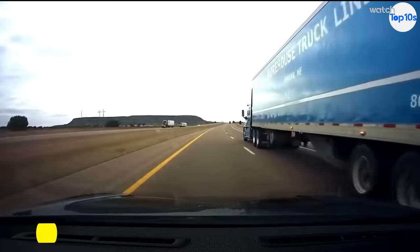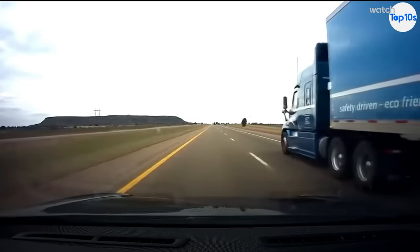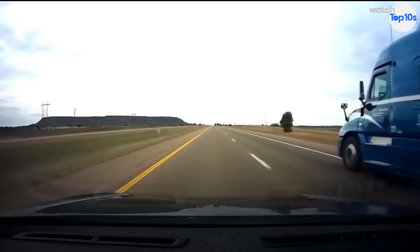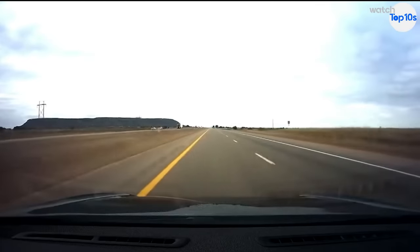Here we can see a large blue semi-truck in the right lane. As the truck veers off the right side of the road and then overcorrects, coming into our driver's lane, his Tesla alerts him and then quickly moves over, giving the semi room.